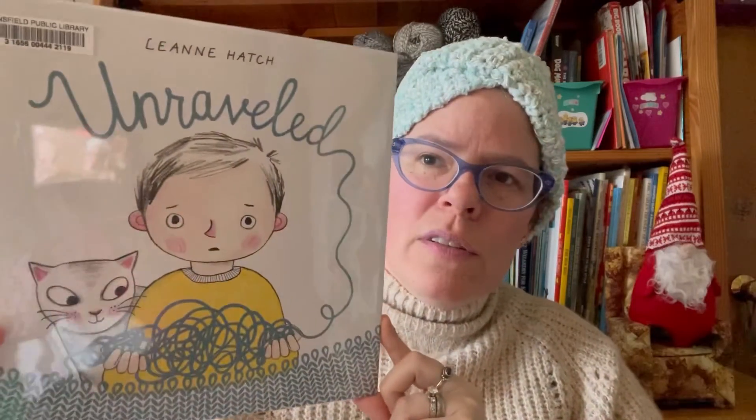Hi everyone, it's Kim from Affordably Crafty, and today I have another Yarny Picture Book Review. That is the book Unraveled by Leigh Ann Hatch.